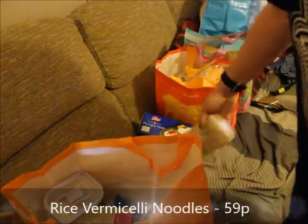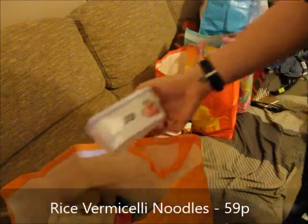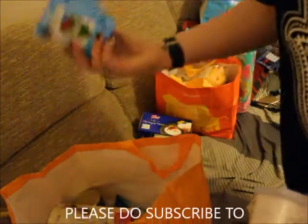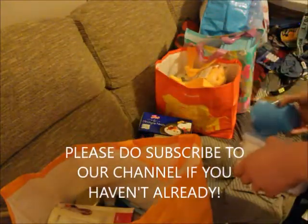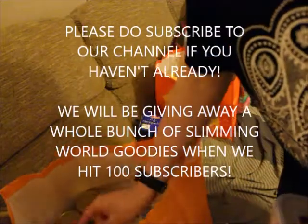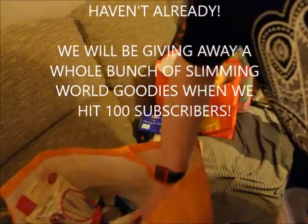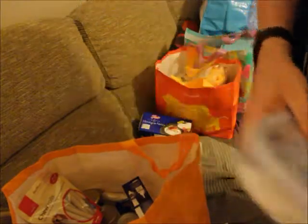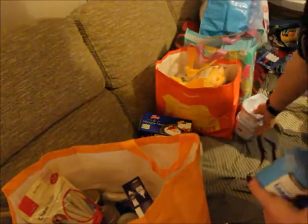We got some rice vermicelli noodles — the ones you soak — they're 59p. We've also got a little pot and a soup mug microwave thing, and those are for our Slimming World giveaway when we hit 100 subscribers. I thought they were quite cute.